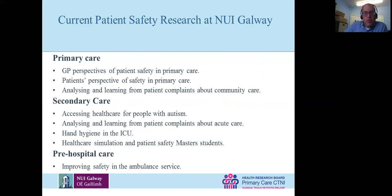We have another PhD student looking at accessing healthcare for people with autism. We're also looking at patient complaints in an HRB project in acute care, which may or may not differ from community care. We have a project on hand hygiene in the ICU. I'm co-director of a master's program called Healthcare Simulation Patient Safety, with 10 to 12 students a year looking at aspects of safety — mostly in secondary care, focusing on particular procedures and how they can become safer. And we have a new PhD student looking at safety in the ambulance service.